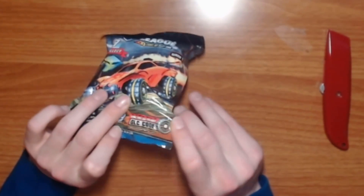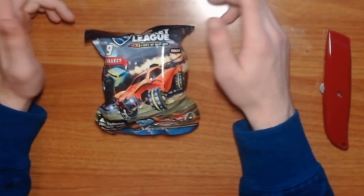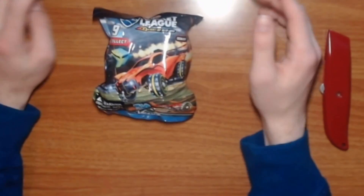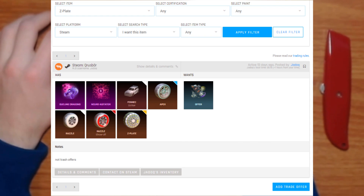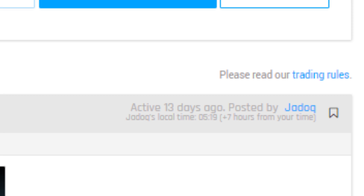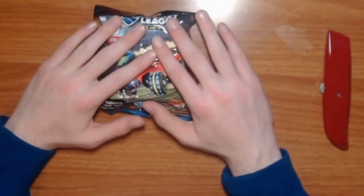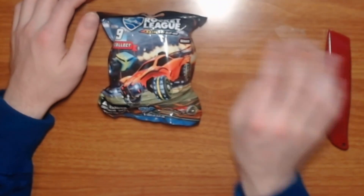As you can see from the packaging, if you get one of the rares you have a chance of getting a code for the Z-plate wheels, which are one of the rarest wheels in the game right now. I checked Rocket League Garage before recording this — there's only one on the market, posted 13 days ago. Nobody in the past 13 days has tried to post one up for trade. That's how rare these are. So I figured with 10 of these, let's pop them open and see if we get anything good.